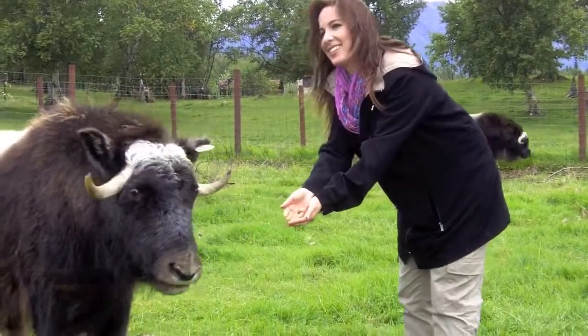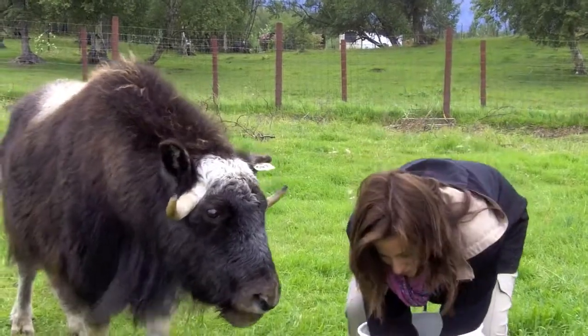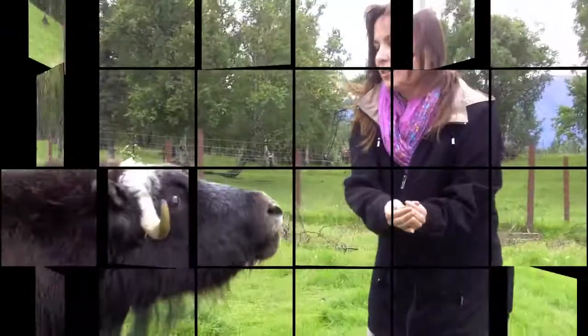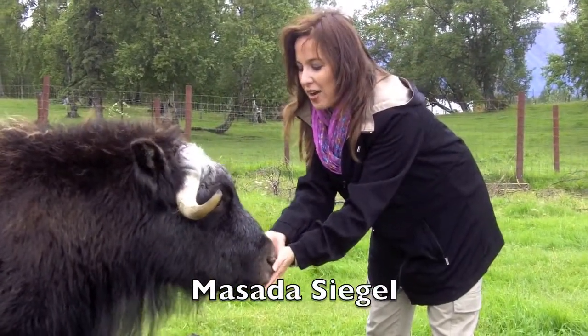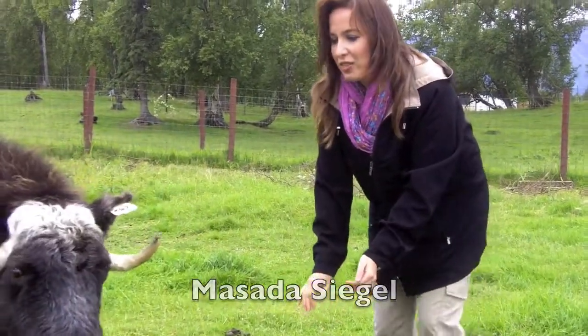While you should not go play with the musk oxen unless properly supervised, I had a chance to get up close and personal. Being near a musk ox is like feeding a cow — something very sweet and gentle. They're very soft and lovely to touch.